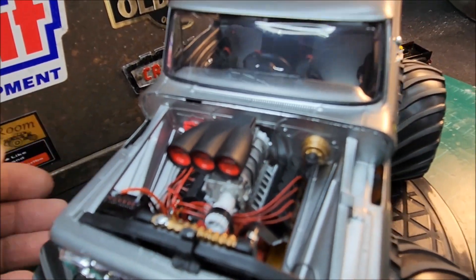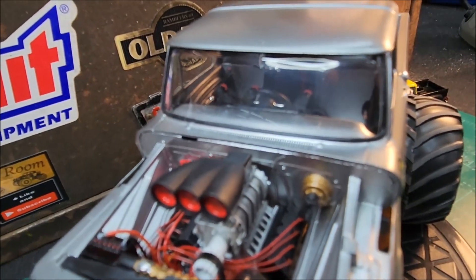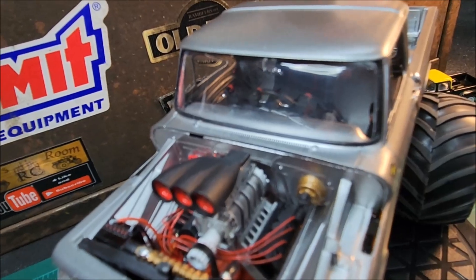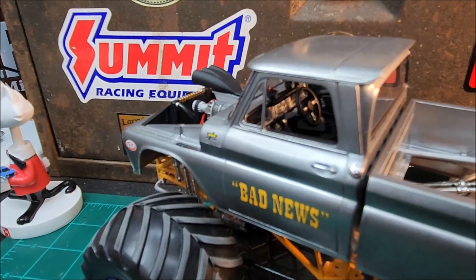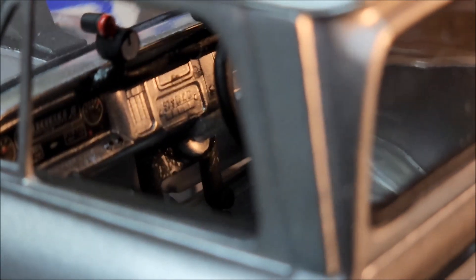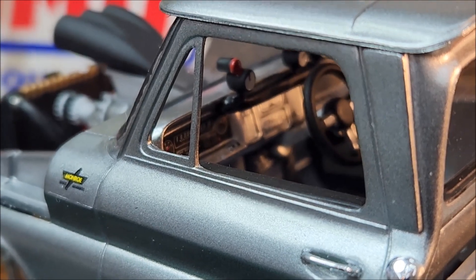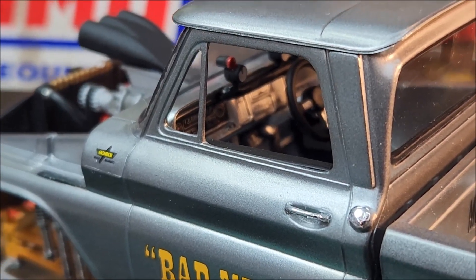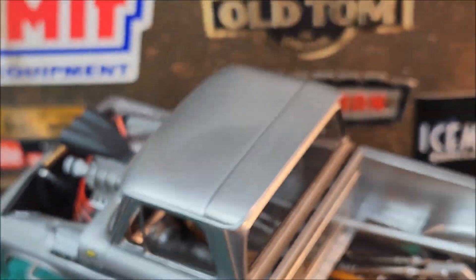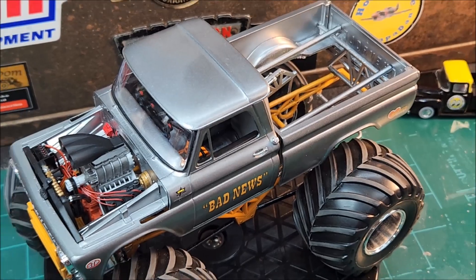I also used the gauge cluster off the Hot Wheels Monster Truck and mounted that onto the dash. I'm going to try and get a better shot in there so you guys can see it — I'm not sure if it's going to work. It's just not going to let me get a better picture, but it turned out pretty good — I liked it.